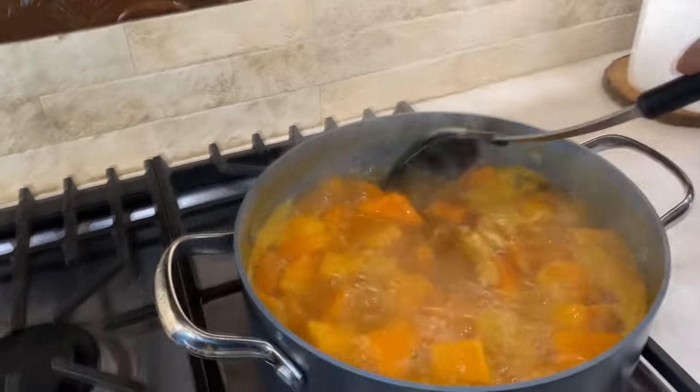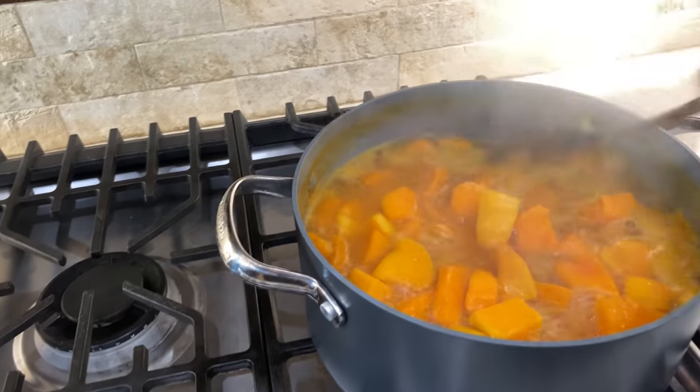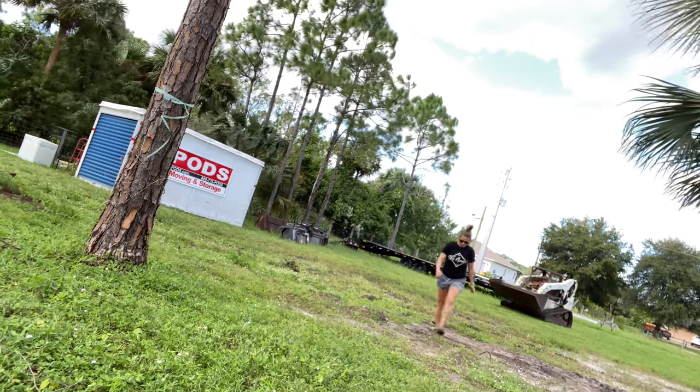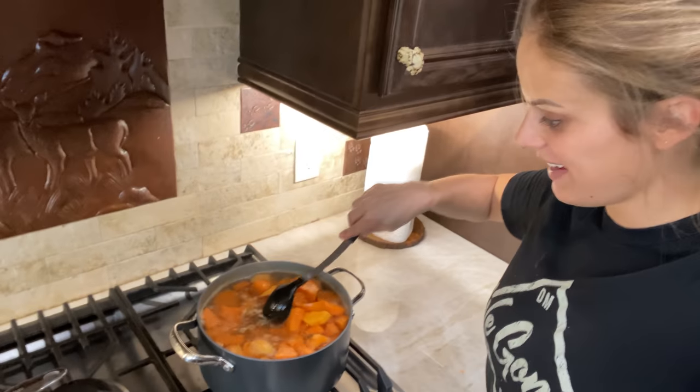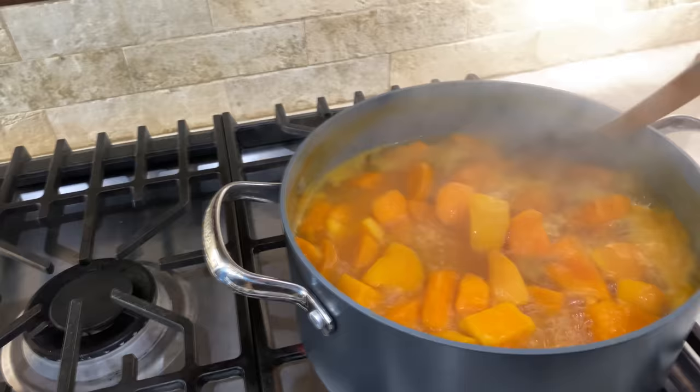I literally just put the water on the stove and Walt is already here with his digging equipment. Sweet potatoes are in and filled to the brim. I want to show you guys what we're doing because we haven't done a home video in a long time and we've just been so busy.